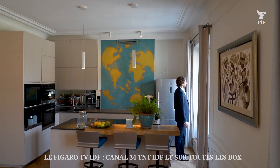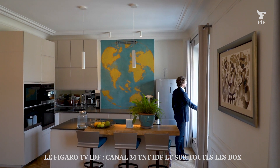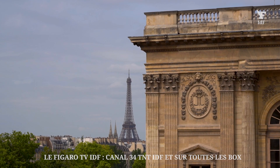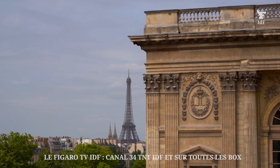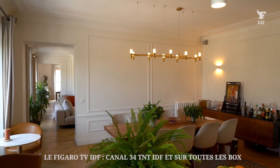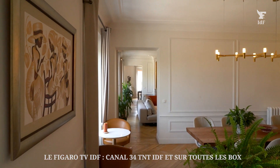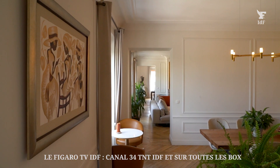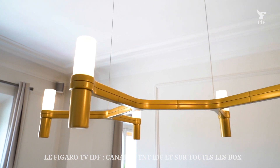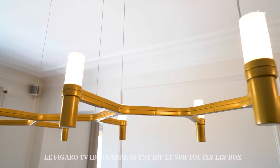C'est la cuisine qui est ma deuxième pièce préférée. On terminera avec ma préférée, afin de faire durer le suspense. Cette cuisine est très conviviale. On s'y projette dans toutes circonstances, que ce soit pour recevoir des amis, cuisiner en famille ou travailler. On a la place, largement, pour y accueillir une dizaine de convives.